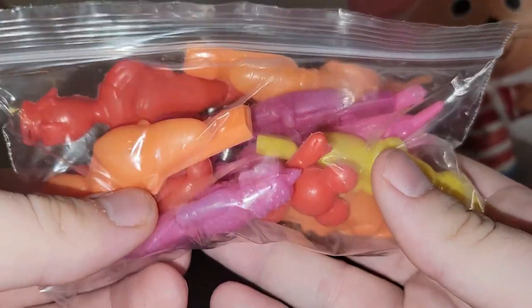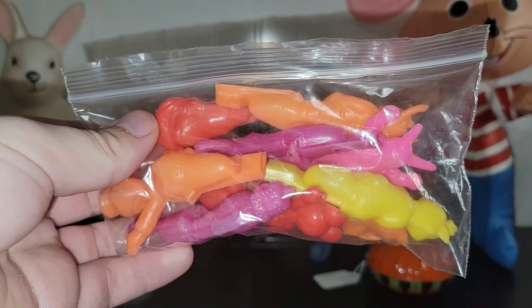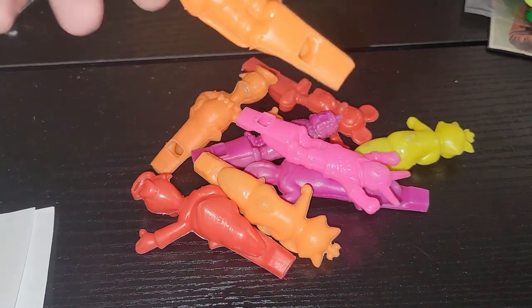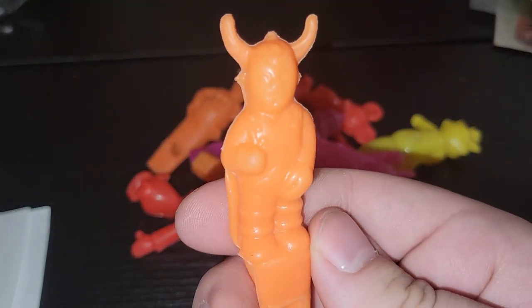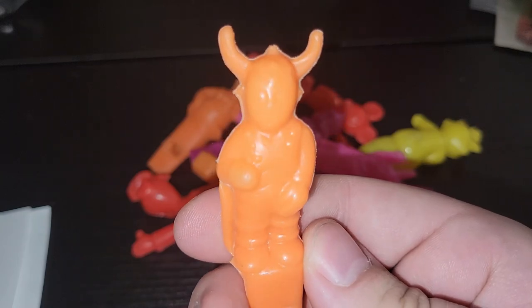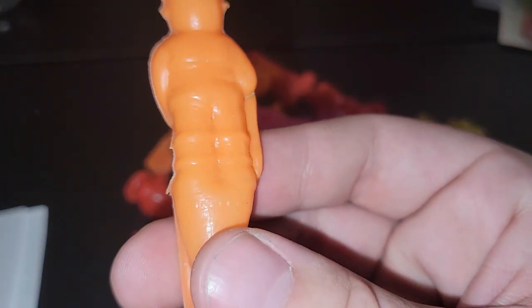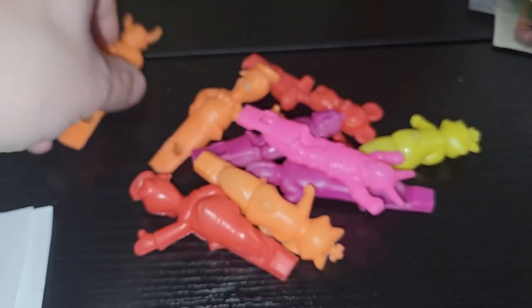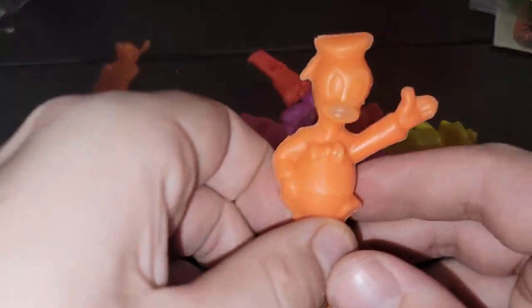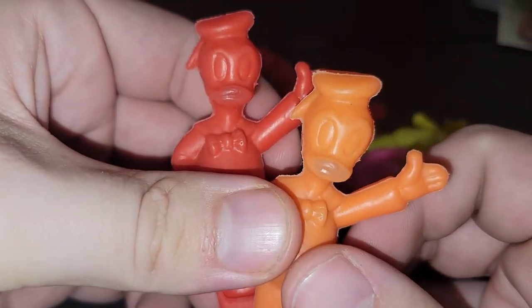I found these in a booth that were 50% off and they are whistles of different figures. Let me go ahead and take them out of the bag so you guys can see them. Some of these characters you may have to let me know who they are in the comment section, because I really have no idea. This one almost looks like a devil but it's probably some Disney character — it says Hong Kong. I recognize Donald Duck; I got Donald Duck in orange and in red.